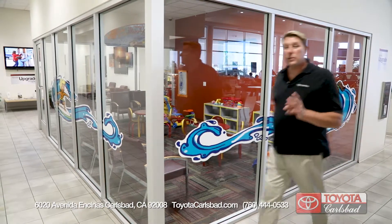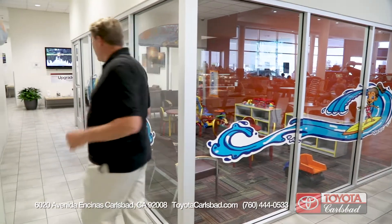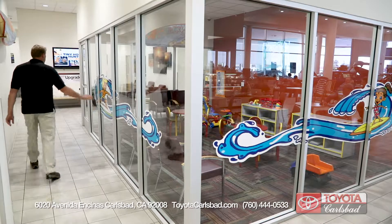Another nice feature of the Toyota Carlsbad parts and service center is the kids room. You want to keep them happy, you're happy — and there are cartoons and toys to play with.